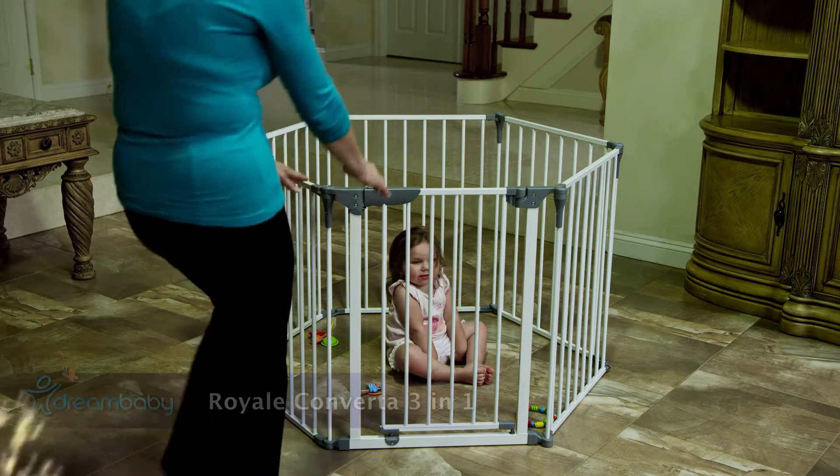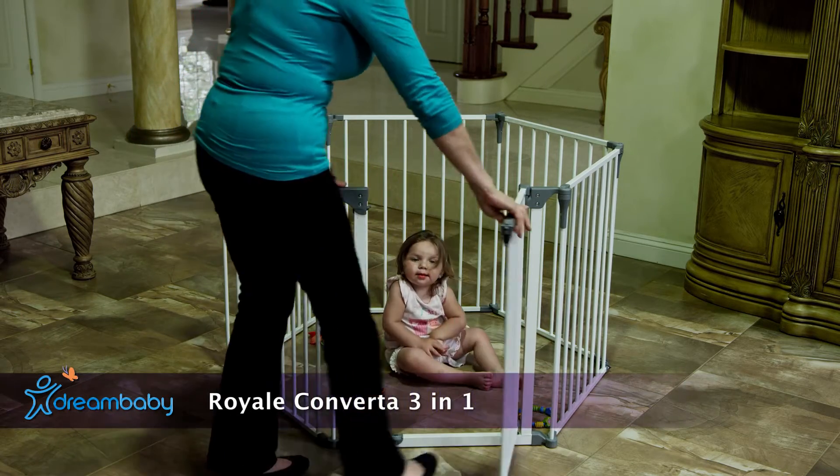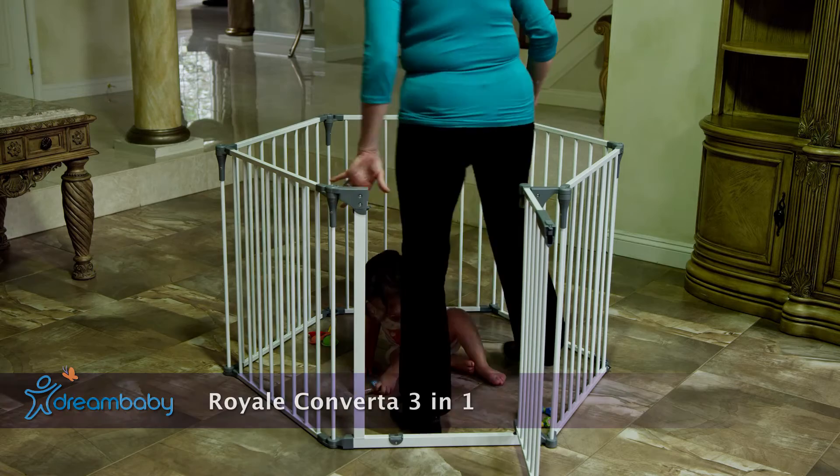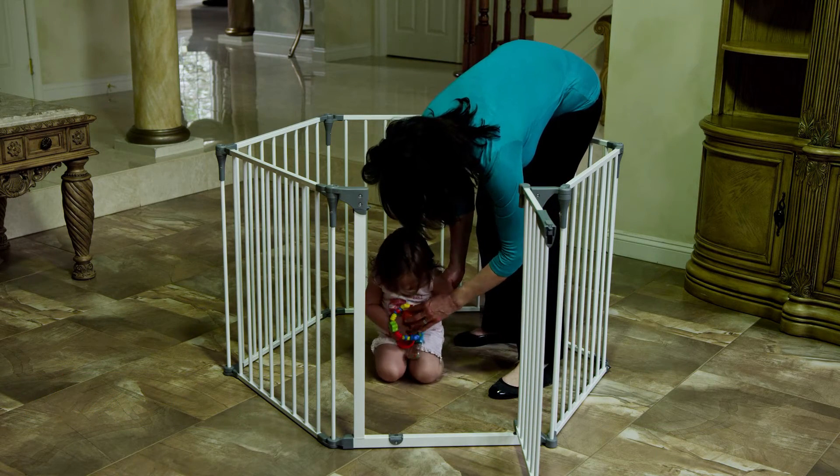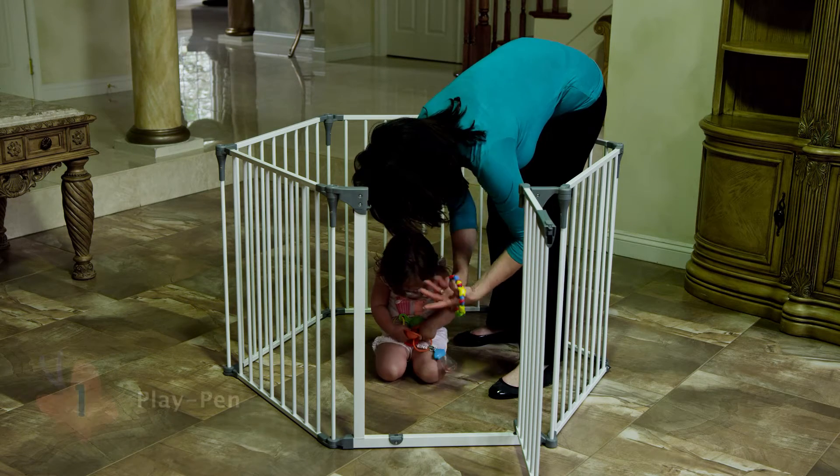The six modular panels, including one walk-through gate with a smart stay-open feature where it stays open on both sides, combine three useful products into one.